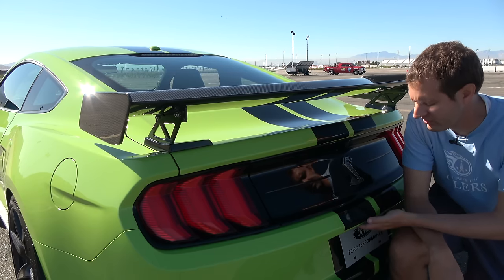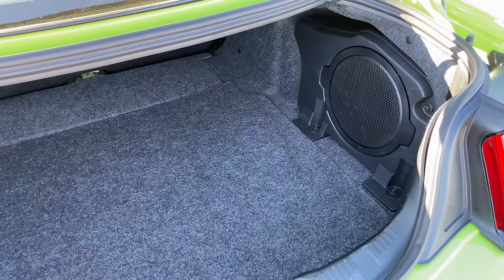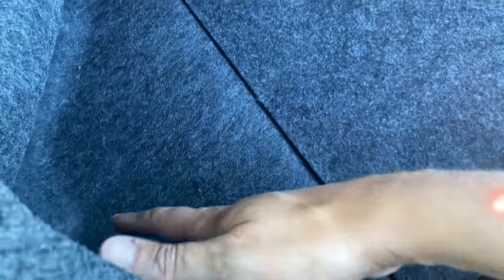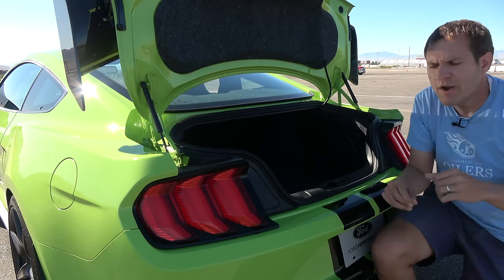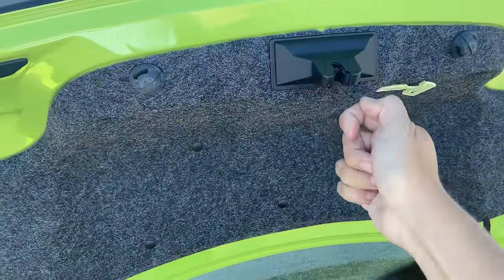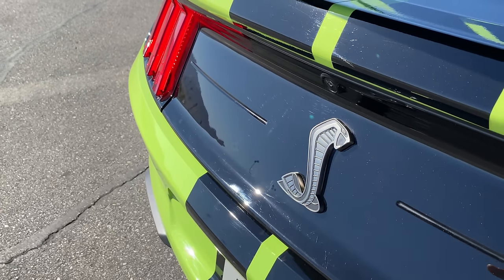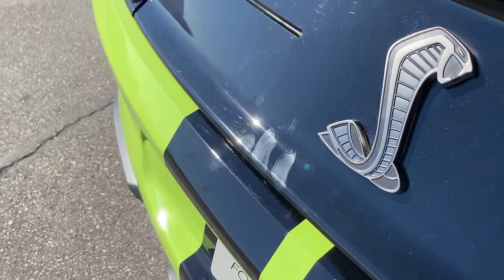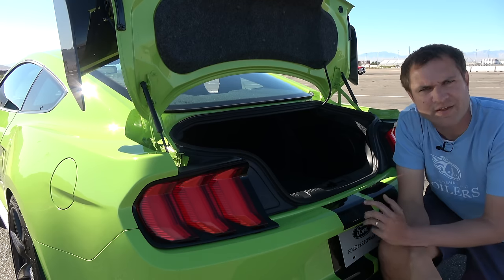Since we're around back, let's get into the trunk of the GT500. You can pop it open with a little button and lift it up, and there's nothing interesting at all about this trunk — it's just the trunk you'd find in a Mustang and it looks pretty cheap. But who really cares when you have 760 horsepower? I do have one slightly legitimate complaint though: there's no handle or latch on the inside of the trunk to close it. That means you have to put your hand on the outside, but they have piano black trim there, so every single time you close your trunk you'll leave greasy fingerprints on it.